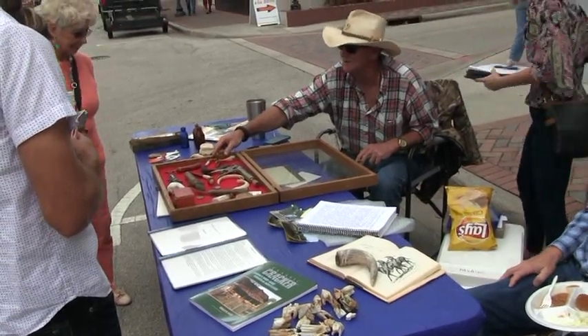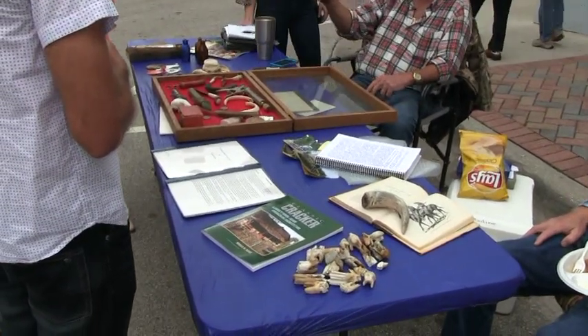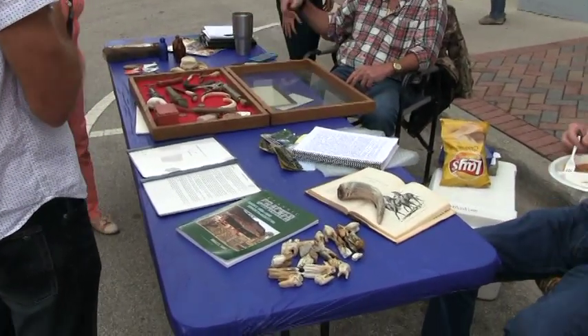I took this off a turkey. That's a turkey beard and a hawk's glove. Then we've got a raccoon, a hog, a bobcat, deer antlers, birds, and cow.